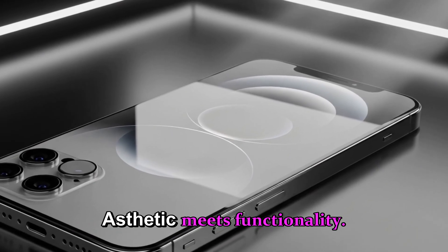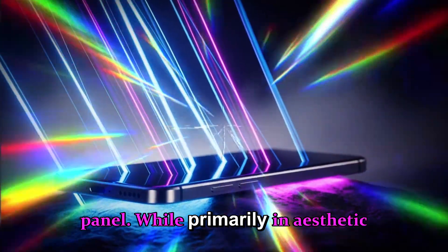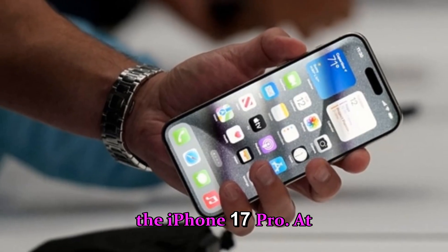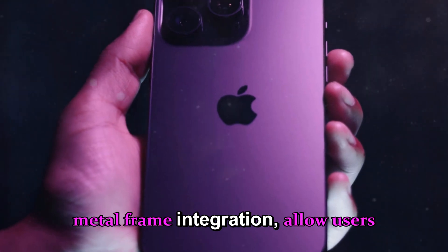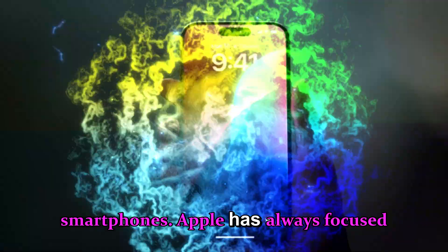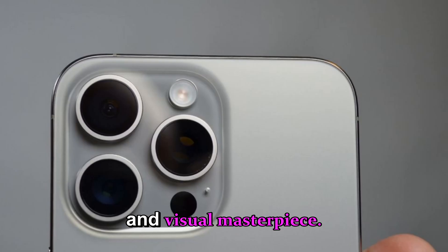Transparent back panel — aesthetic meets functionality. Leaks indicate the iPhone 18 Pro could feature a partially transparent back panel. While primarily an aesthetic enhancement, this could also showcase the vapor chamber cooling system introduced in the iPhone 17 Pro, add a premium futuristic look with subtle metal frame integration, and allow users to see the inner architecture, similar to some concept designs and limited edition smartphones. Apple has always focused on merging style with function, and this design could make the iPhone 18 stand out as both a technological and visual masterpiece.